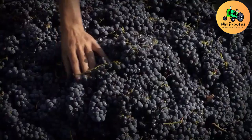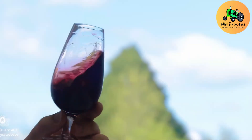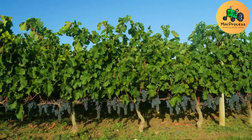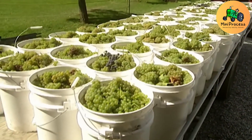The vineyards here stand as a testament to tradition and tireless effort, serving as both a foundation for world-renowned wines and a cultural symbol of creativity and heritage. With over one million hectares of vineyards, Spain leads the world in both production and quality, playing a pivotal role in the global wine industry.